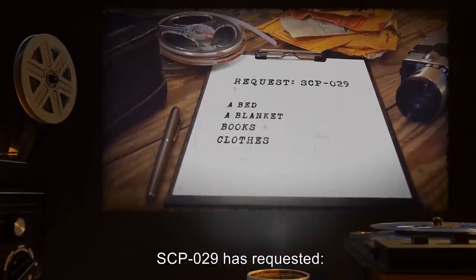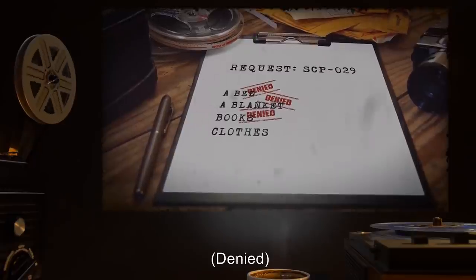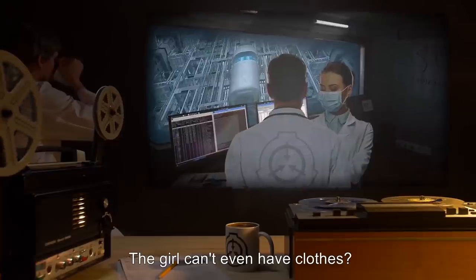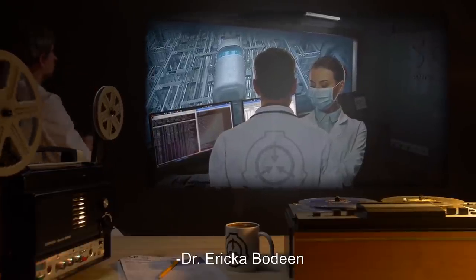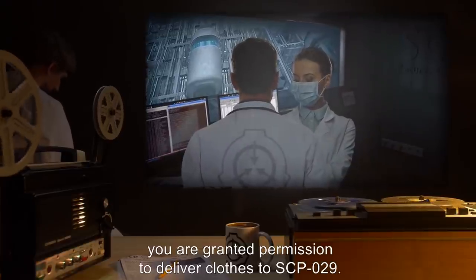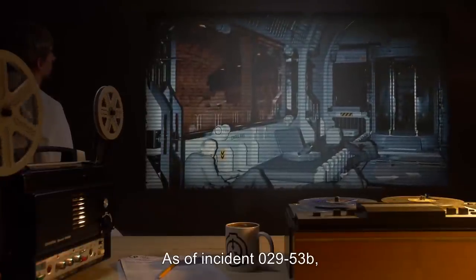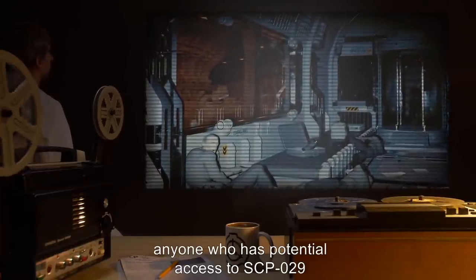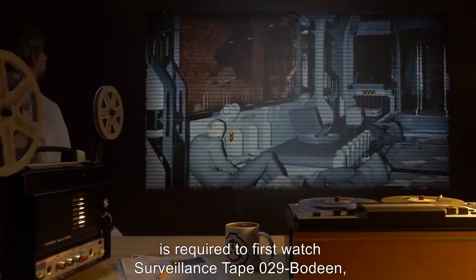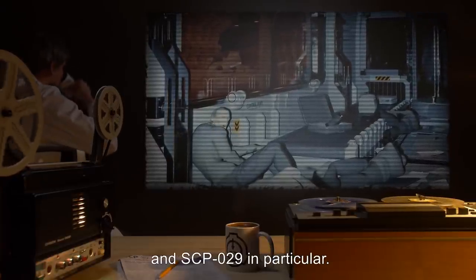SCP-029 is requested: a bed — denied; a blanket — denied; books — denied; clothes — denied. This is ridiculous. The girl can't even have clothes. We are not animals. Let her cover herself. — Dr. Erica Bodine. Dr. Bodine, you are granted permission to deliver clothes to SCP-029. — Dr. Light. As of Incident 029-53B, anyone who has potential access to SCP-029 is required to first watch surveillance tape 029-Bodine, as a reminder of threats involved when working with SCP items, and SCP-029 in particular.